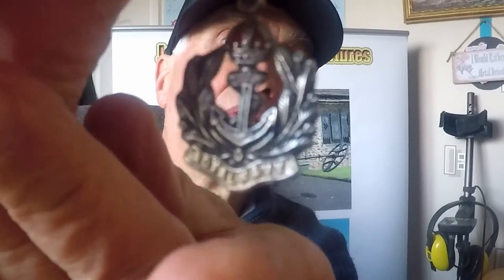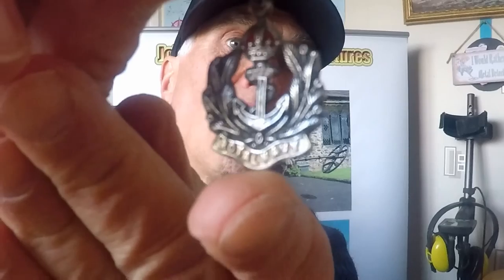As you can see, there's the Royal Navy anchor and it's stamped 925. I don't know how they actually lost this because the pin's still in.